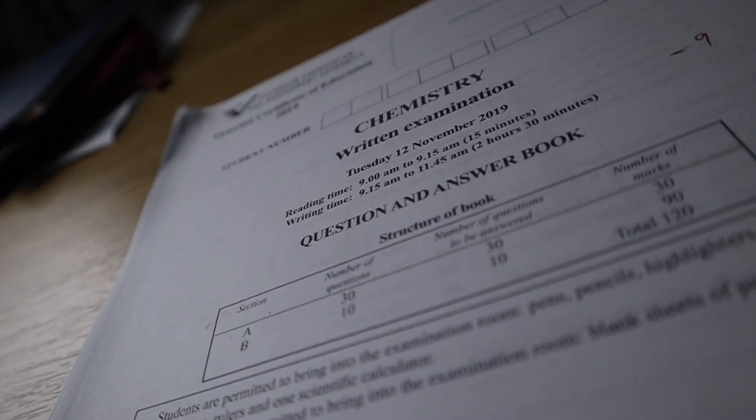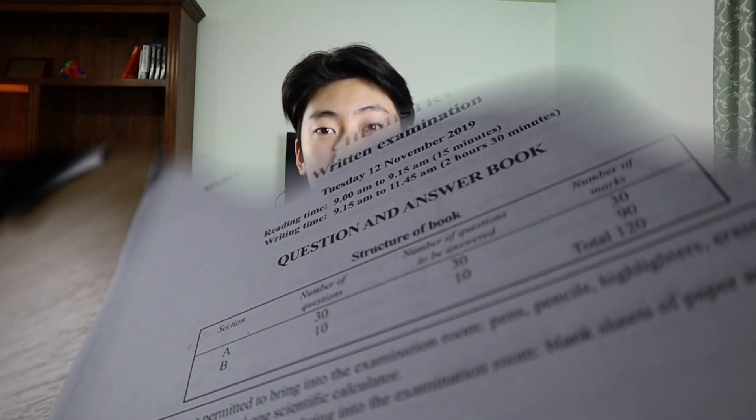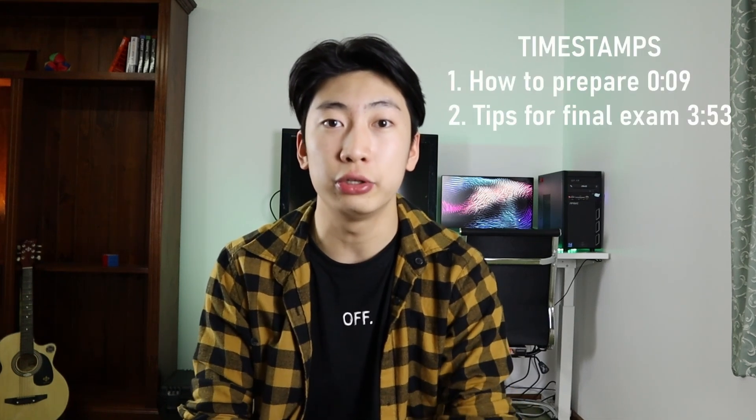So you have the VCE chemistry exam coming up. Here is how I prepared to get a raw 46, as well as some tips and tricks to use in your final exam. My approach for chemistry revision was largely the same as my other subjects, which I cover in more detail in a video linked above. But just as a quick summary, here it is.